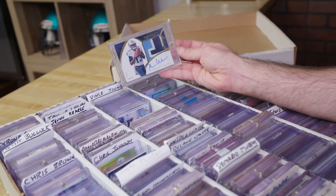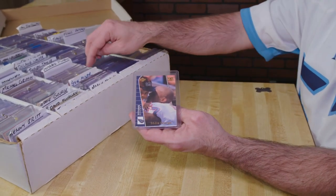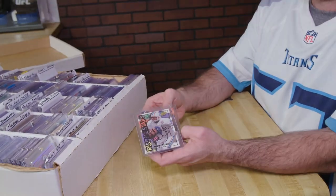One thing I thought was cool is I've got a card of Eddie George actually holding his kid that just graduated from Vanderbilt — he was a Vanderbilt football player. And I've got a Steve McNair card that he signed for me at training camp one year.